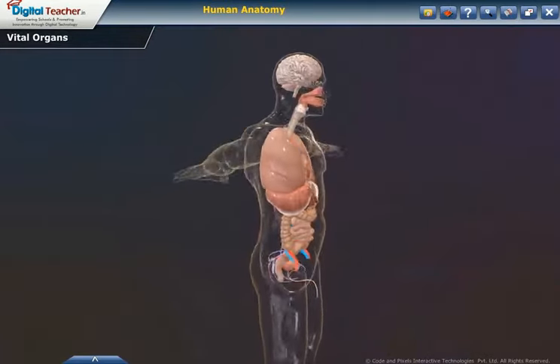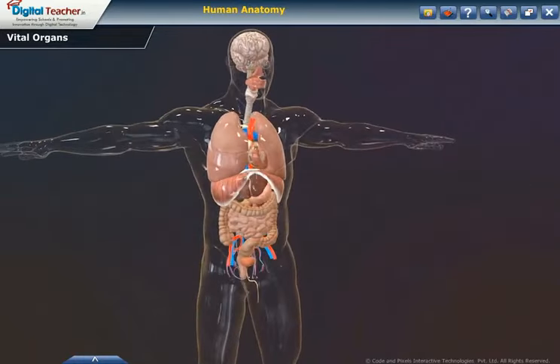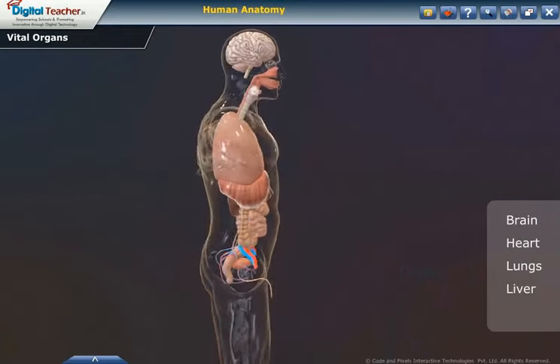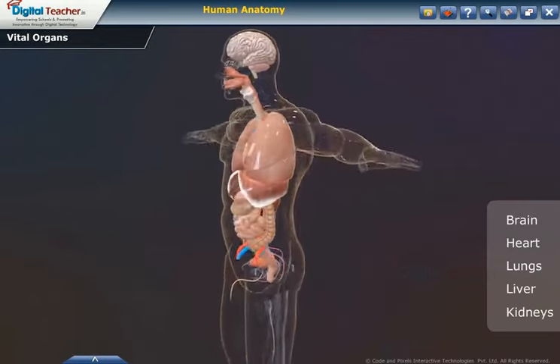Let us start our session with an overview of the vital organs of the human body. The vital organs in the human body are the brain, heart, lungs, liver, and the kidneys. These organs play an important role in the human body.